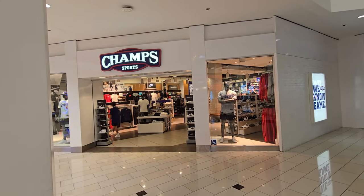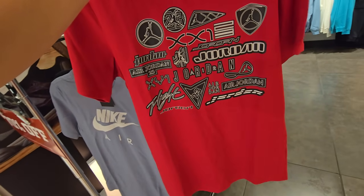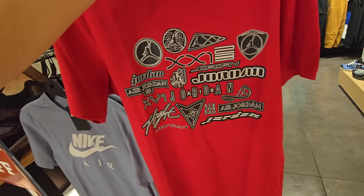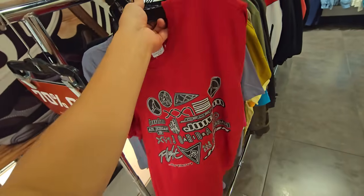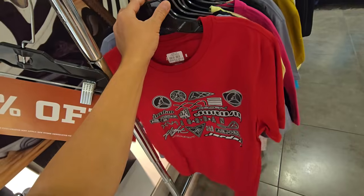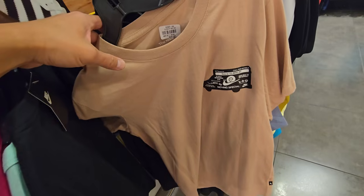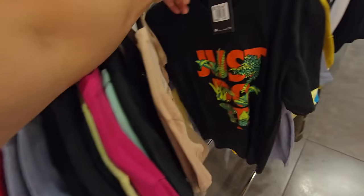They got a Champs 70% off section. Look at this Jordan shirt right here — so many different Jordan logos, I recognize a few of them, not all. But that is dope. Normally $37.50, 70% off — it's like a little over 10 bucks. Got all kinds of other Nike shirts. Moving special — I don't really understand that one.